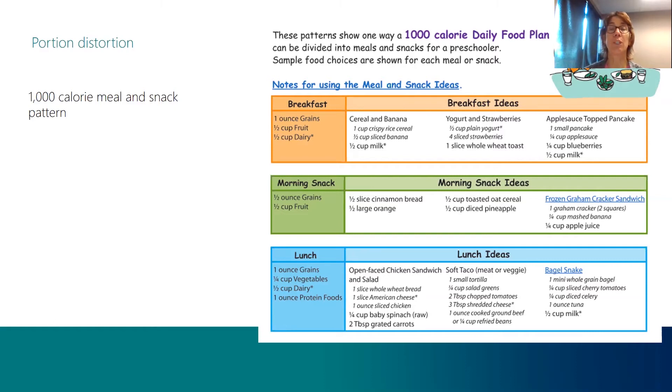Half a cup of fruit is pretty self-explanatory. If you don't have a half-cup measure, it's a small amount in the bottom of the hand — it's not very much. Half a cup of dairy can be half a cup of milk or half a cup of yogurt. If your child cannot tolerate dairy products, you can substitute almond milk or soy milk. If they just don't like dairy period, you might try to bring in a protein food instead.